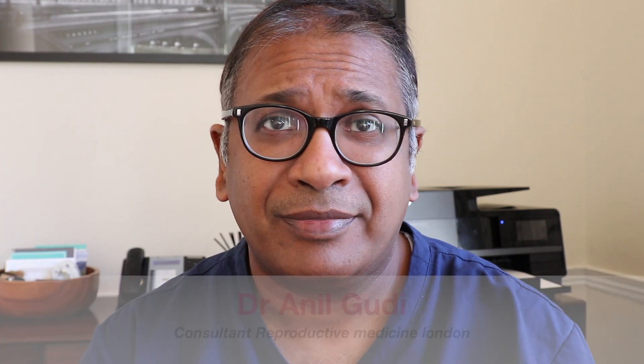Hello, good morning. I am Dr. Anil Goody. I'm a consultant in reproductive medicine and today I'm going to be reviewing a paper which is slightly different and challenges a new concept.